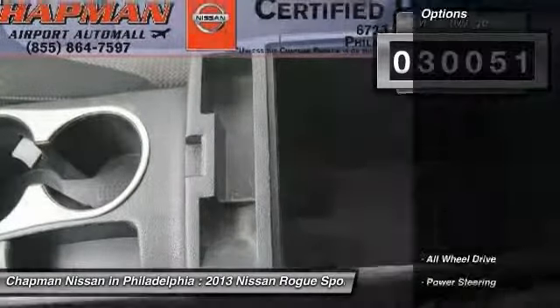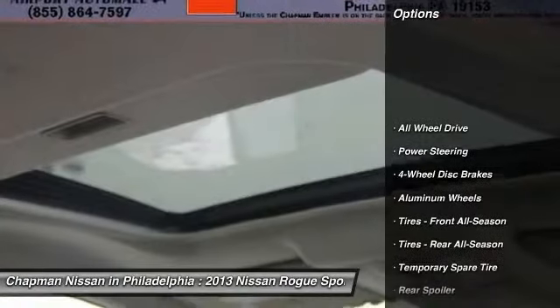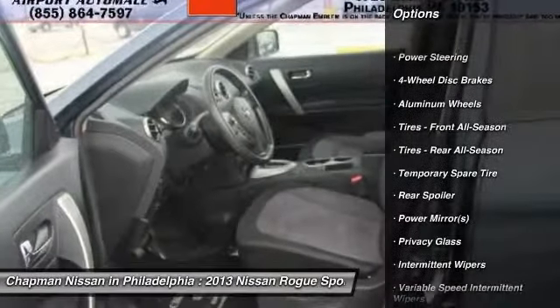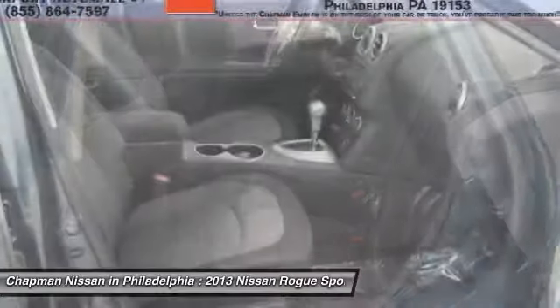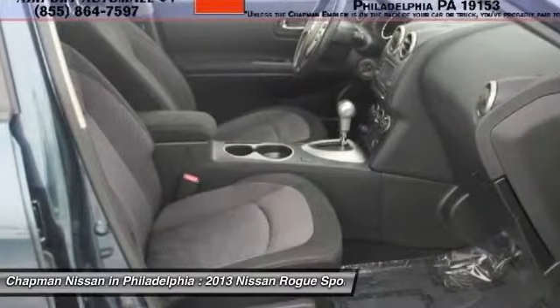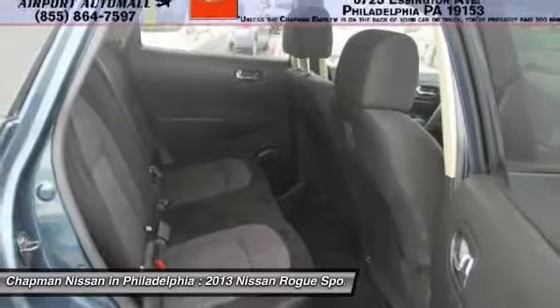It has a very popular graphite blue exterior. This Rogue has 30,051 miles, which is low for a 2013 model year. If you want features and options, this vehicle is well equipped. Visit us at our website for the complete details.